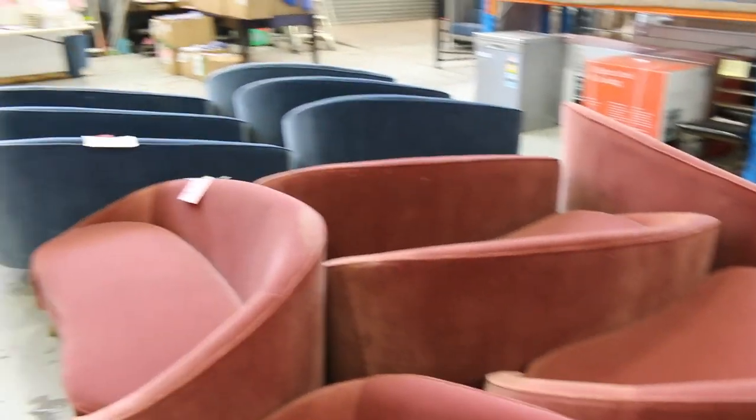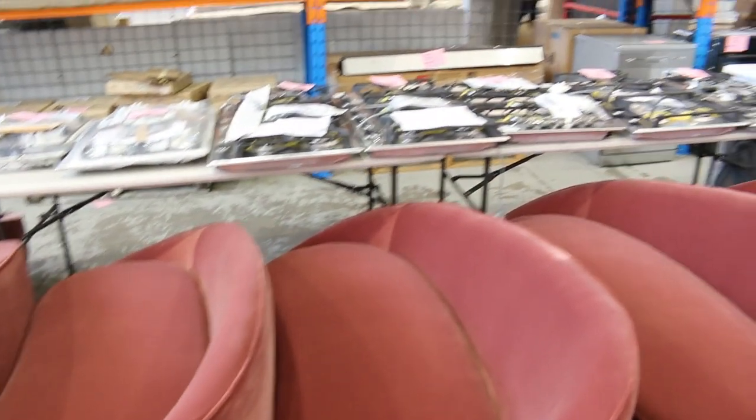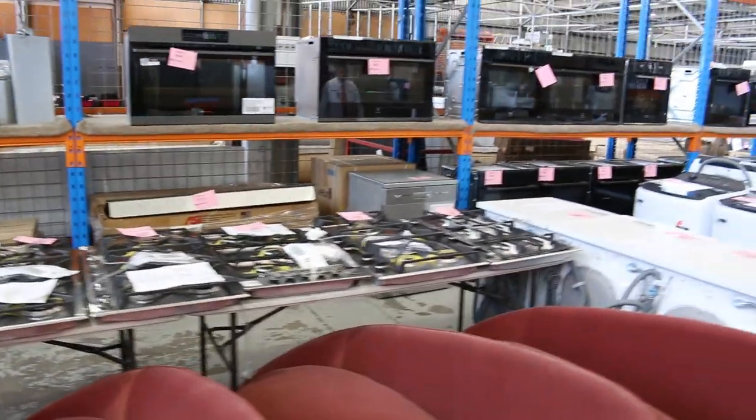Again all one dollar no reserve. Heaps of those, so if you're doing a pub, cafe, or restaurant that'd be fantastic — and even for your house, they're really nice quality.